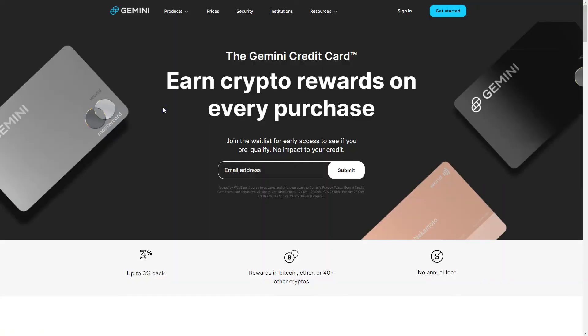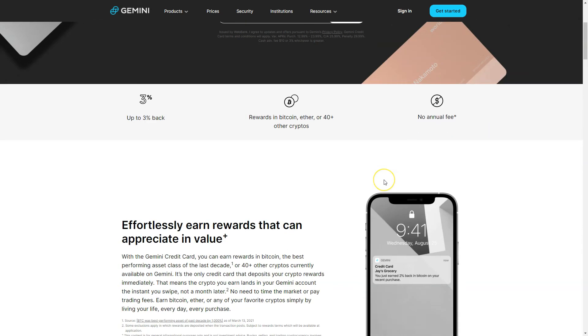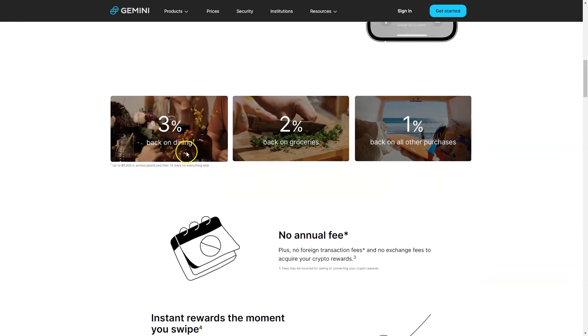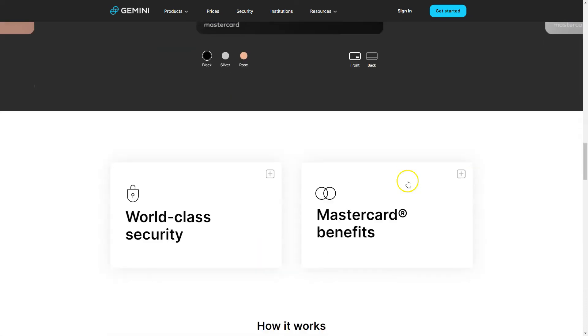You also have the possibility to get the Gemini credit card — right now it's US only, so you can join the waitlist. You'll get a credit card that earns you up to 3% cashback on every purchase you make. It doesn't matter if you're dining out, going to the club, buying groceries, or paying rent — every purchase earns you crypto without spending any additional money. Rewards are paid out in Bitcoin, Ether, or 40+ other cryptos. There's no annual fee, so it's completely free: 3% back on dining, 2% back on groceries, and 1% back on all other purchases.